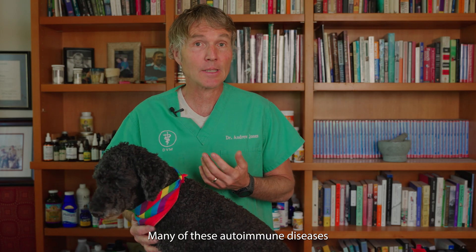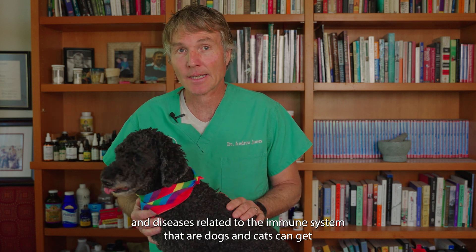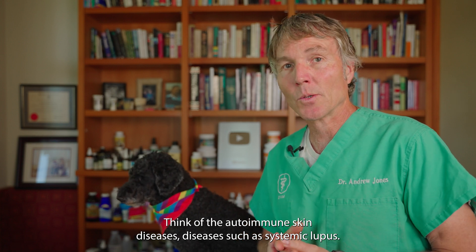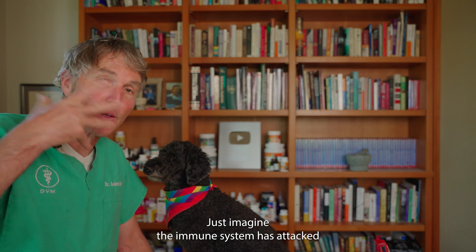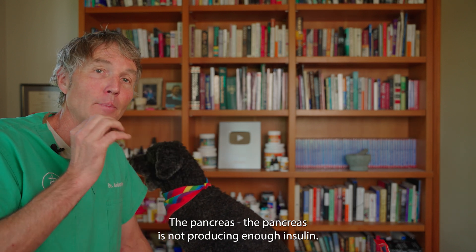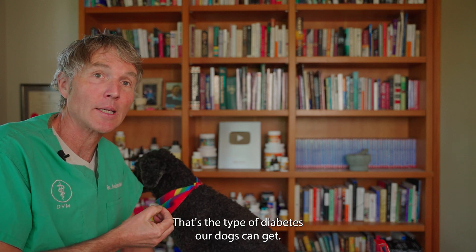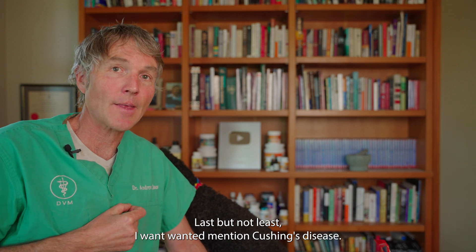Many autoimmune diseases and immune-related diseases our dogs and cats can get are also candidates. Think of autoimmune skin diseases, systemic lupus, and Type 1 diabetes — which has an autoimmune basis where the immune system attacks the pancreas, and the pancreas is not producing enough insulin. That's the type of diabetes our dogs can get. The use of low-dose Naltrexone has been studied for that condition.